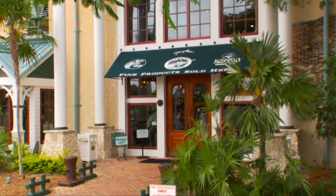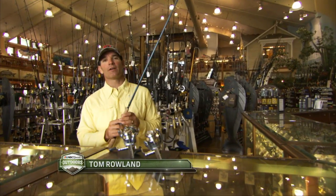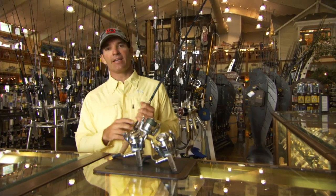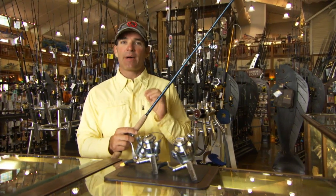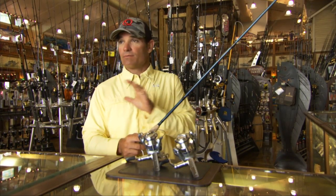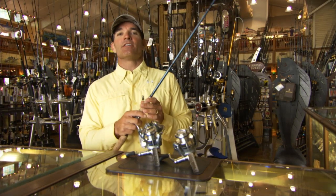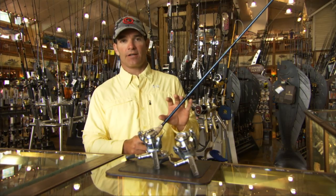You know, fishing tackle just keeps getting better and better. For the last 12 years, I've been working with Quantum to help them design the best saltwater tackle that we can find. What we do is bring the guys down and have them actually go fishing with us and understand the conditions that we're in. And one of the things that we like to do is to fish for really big fish on really light tackle.